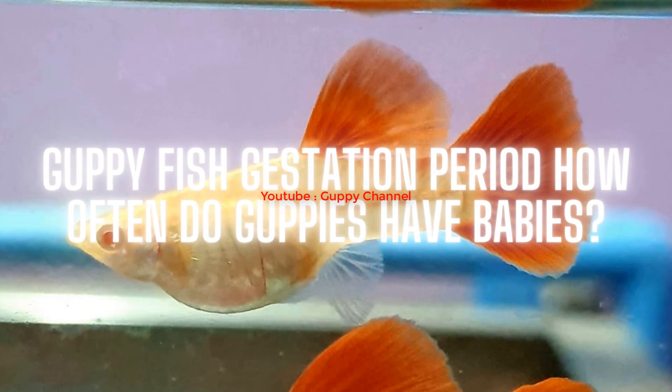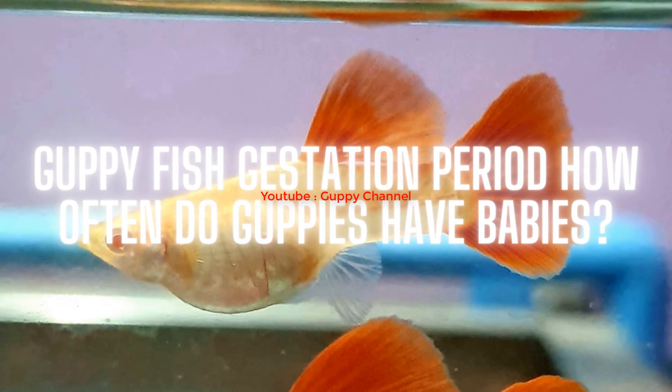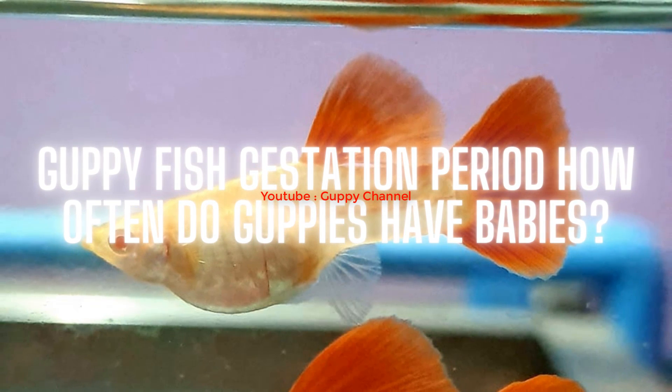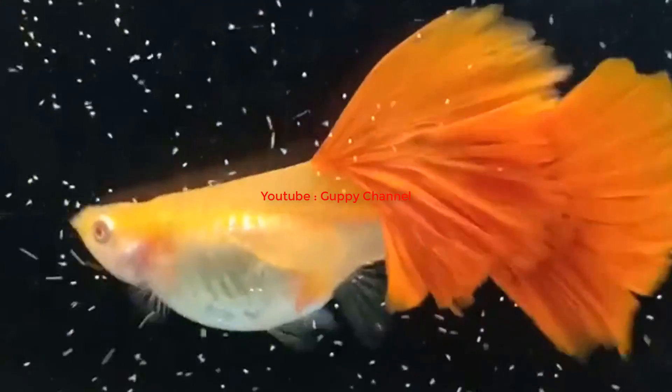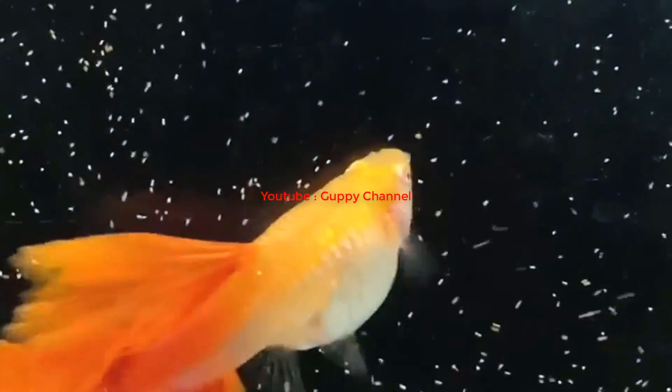Guppy fish gestation period: how often do guppies have babies? In this video, I will cover an important subject regarding guppy breeding — the gestation period, among other things. You'll learn if you can speed up the guppy gestation period and how many babies guppies have at a time. Let's start with finding out how long the gestation period really is for guppies.